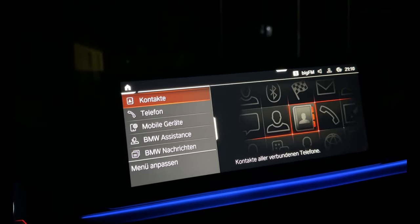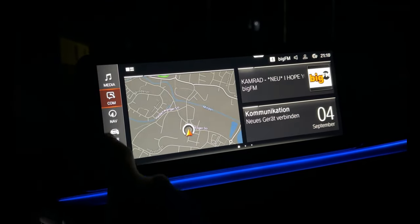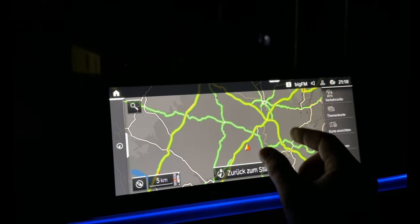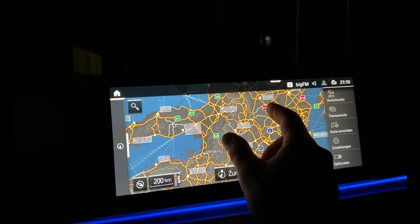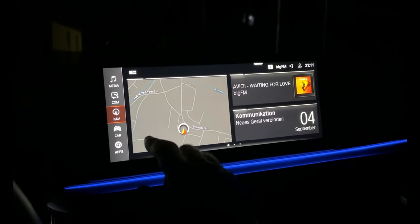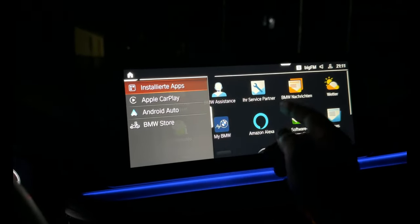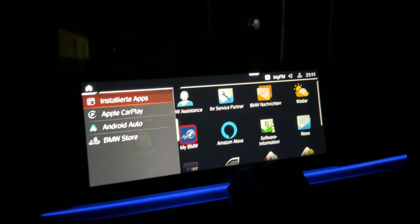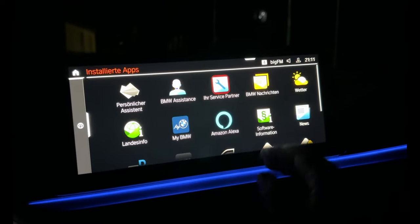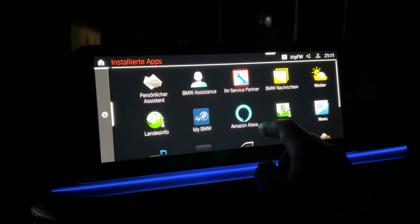Navigation — you can see, all with touch screen. Navigation maps, you can see all with touch screen. Car settings and all what you want. Apps — you have BMW assistant, service partner, BMW messages, weather, news, Amazon Alexa, software information.